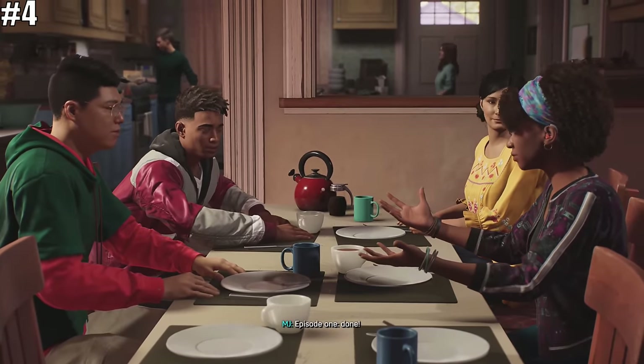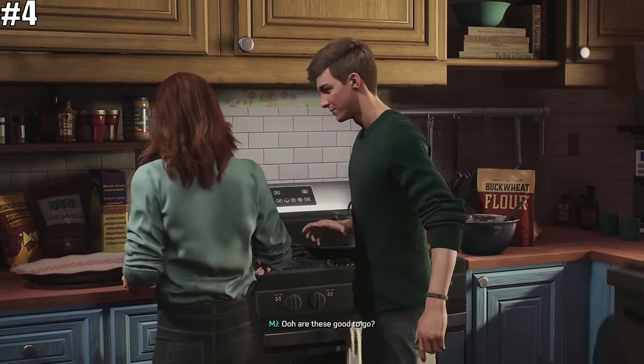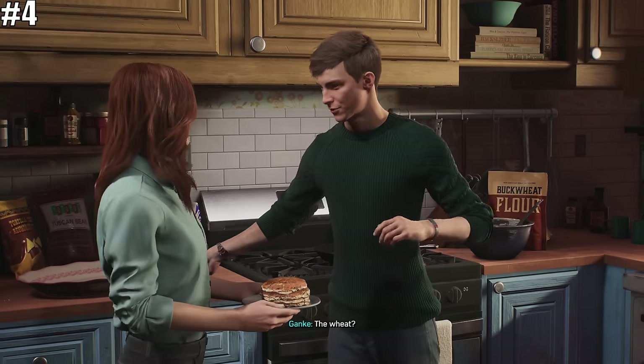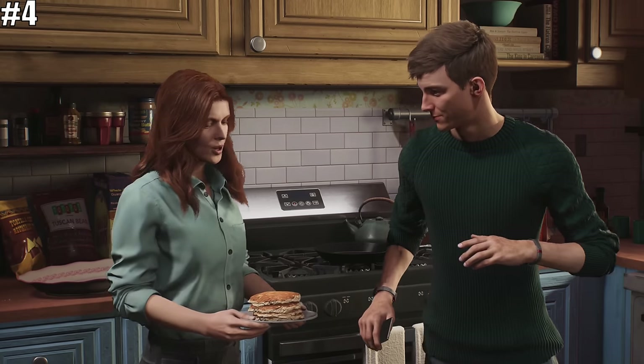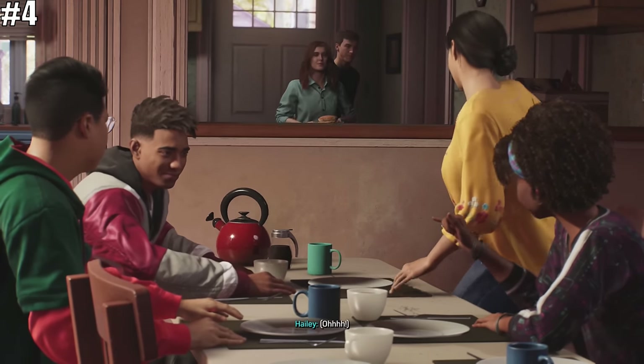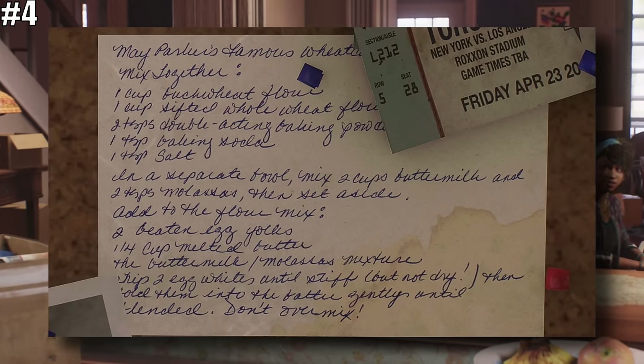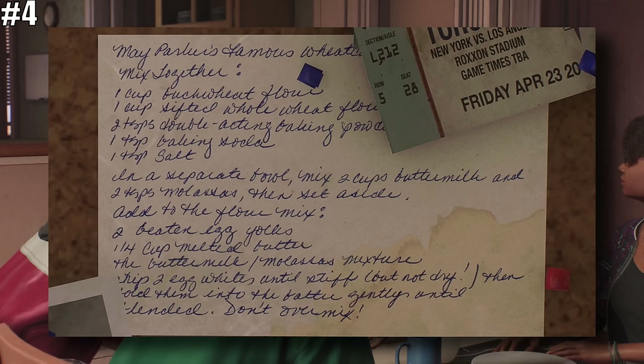Next, let's talk about some of the Easter eggs located inside Peter's home, starting with wheat cakes. The game actually ends with Peter preparing these wheat cakes for the entire Spider-Crew. But did you know that the actual recipe for the wheat cakes can be found in the game? Here it is, hanging on a pinboard — I just hope that you can read cursive.